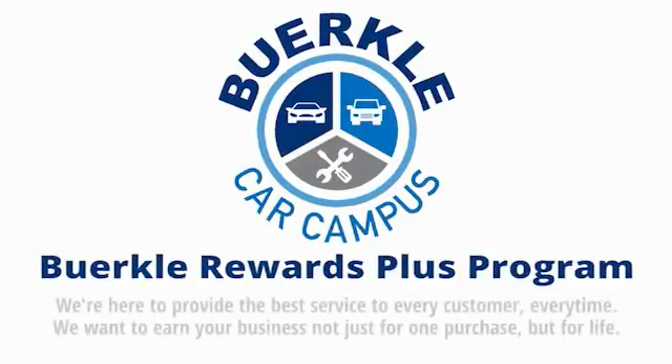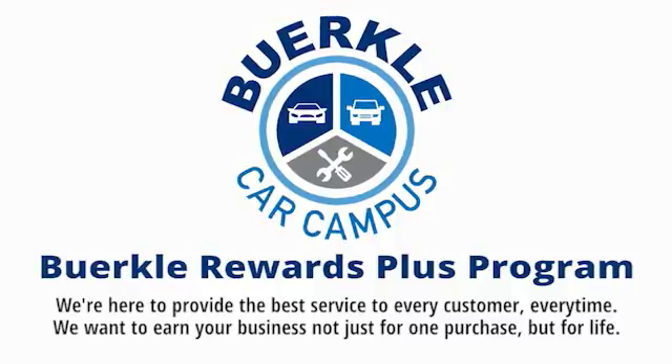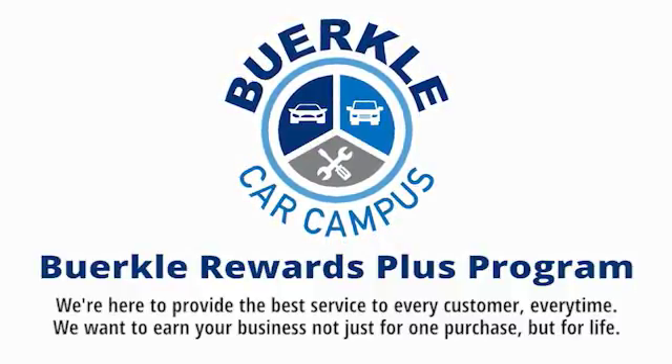Berkley is here to provide the best service to every customer, every time. We want to earn your business, not just for one purchase, but for life.